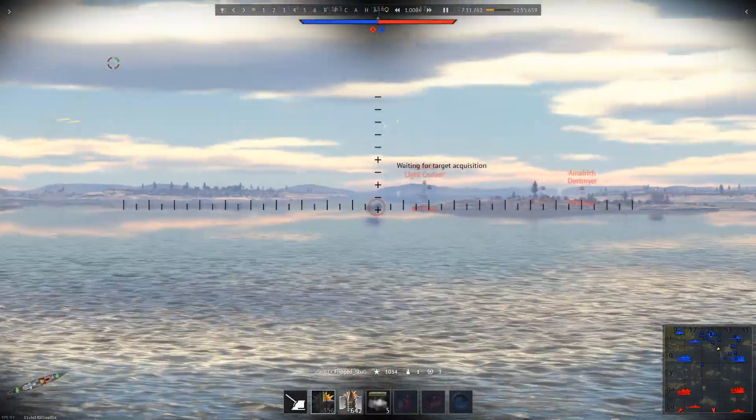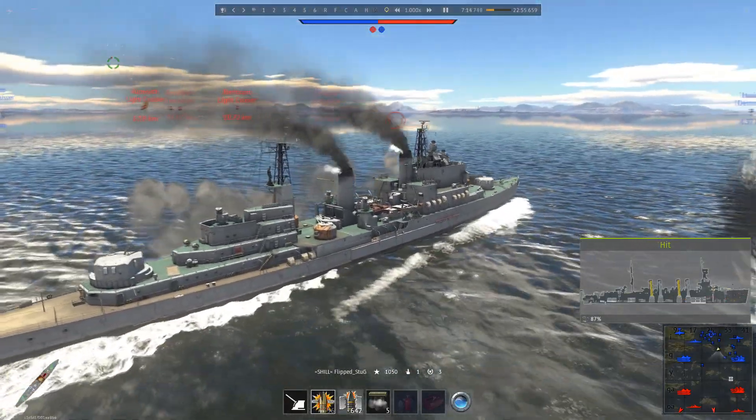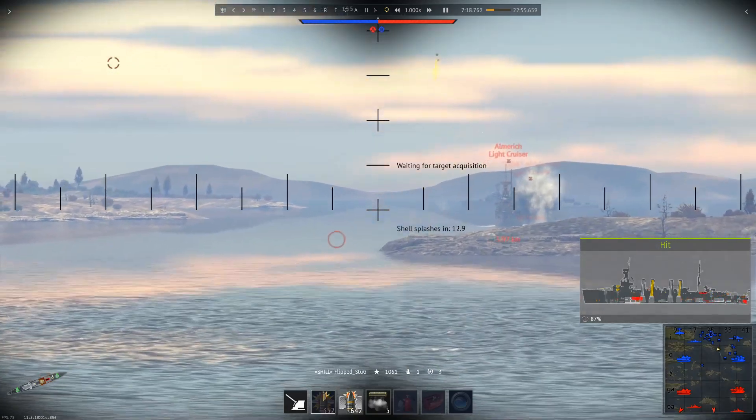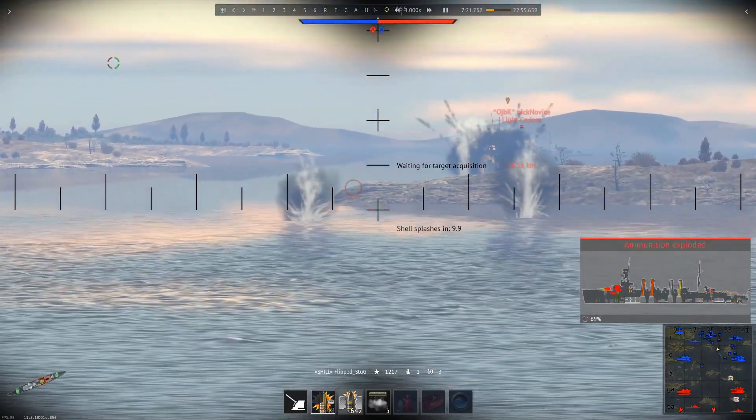Mobility-wise, the HMS Tiger is subpar. With a top speed of 58 kmph, average turning abilities, and average acceleration, it's a bit worse than other light cruisers, but not terrible. It just isn't anything notable, either.